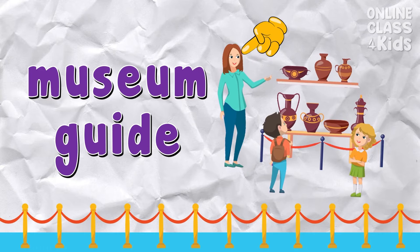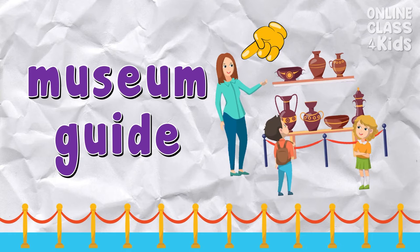Museum guide — a person who works at a museum and serves as an educator. Say: museum guide.